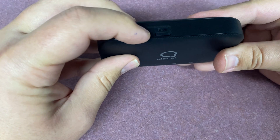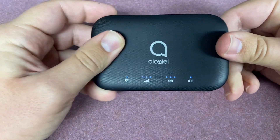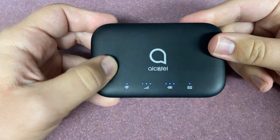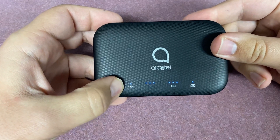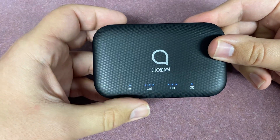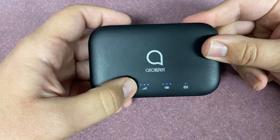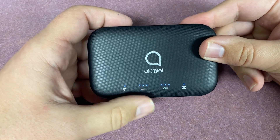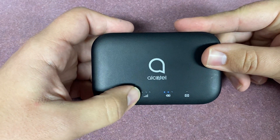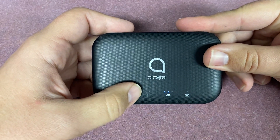If you hold down the power button for three seconds, you will see lights appear across the front of the device. The first light is above Wi-Fi, meaning the device is outputting signal for you to connect to. The next set of lights above the bars indicates your connection. If you have three lights, you should have a fast connection. If you have two lights, this will be a good connection. If you have one light, it will be a poor connection.